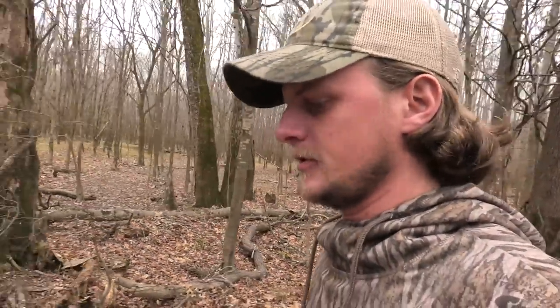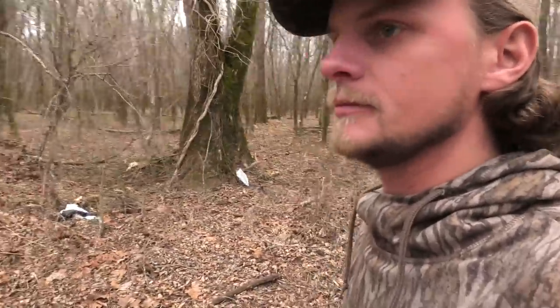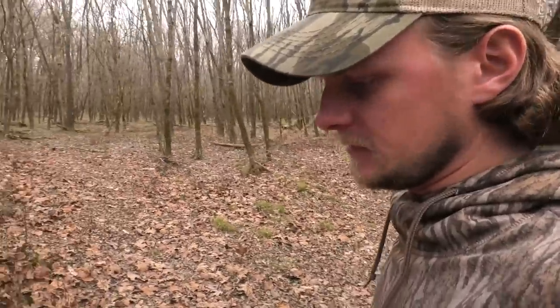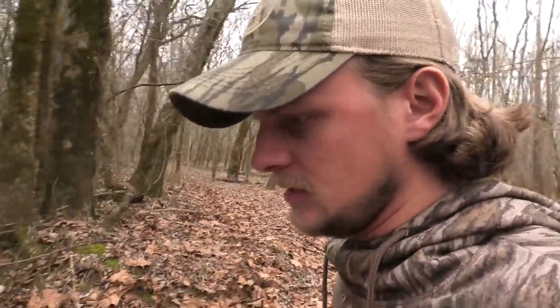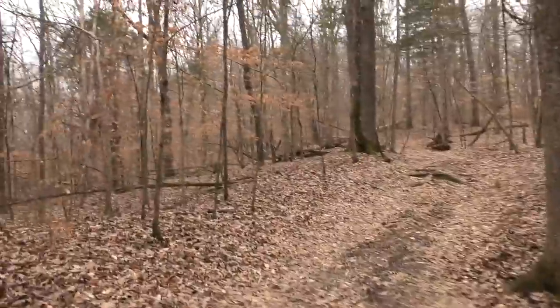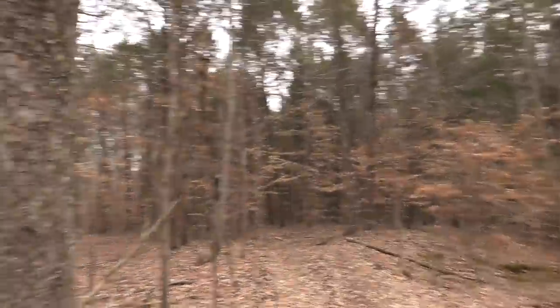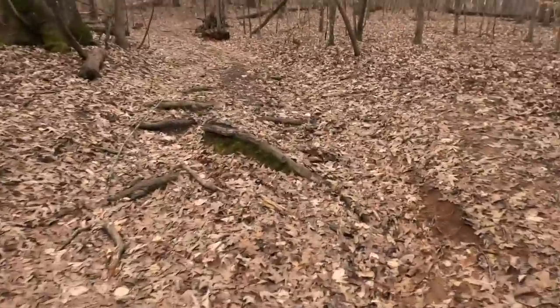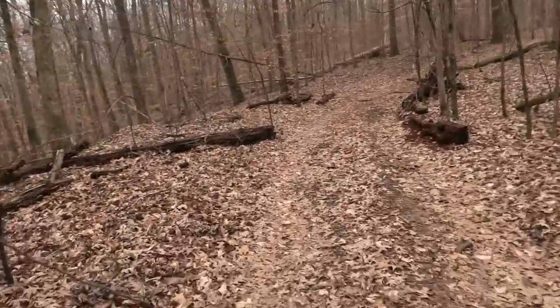Scouting another piece of property here - looks good on the map. There are some fresh boot tracks. It's only squirrel season or small game season right now, so it looks like this gets some hunting pressure. People are throwing trash back here. There's what looks like a four-wheeler trail - they're not allowed to ride them up here, but it looks like that's what they've been doing.